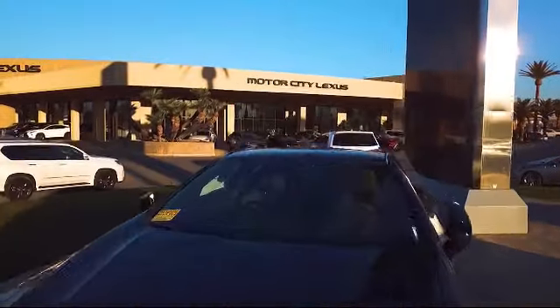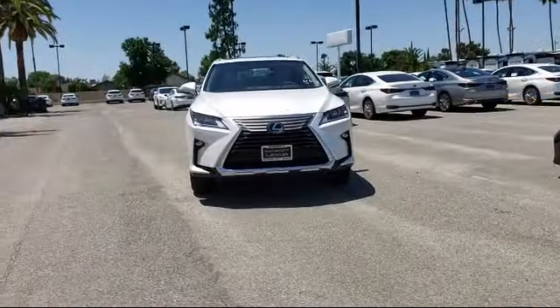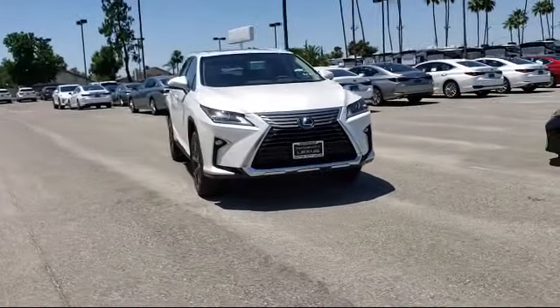Welcome to the city, Motor City, and here is a look at one of our great vehicles from our inventory. It comes equipped with Electronic Stability Control,